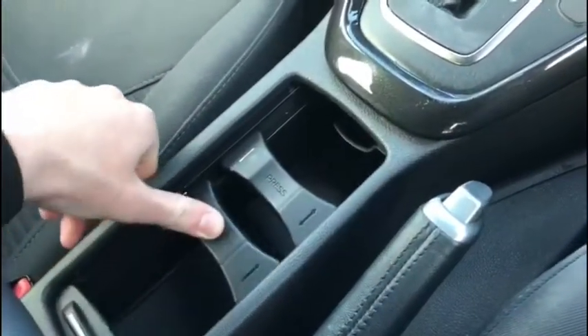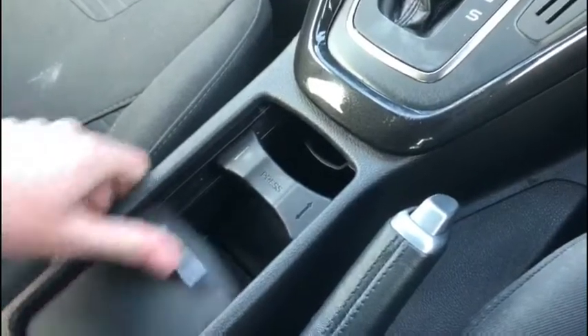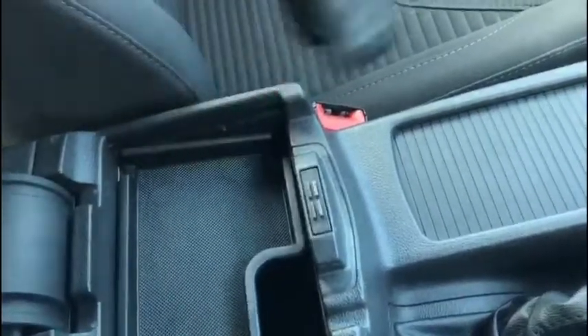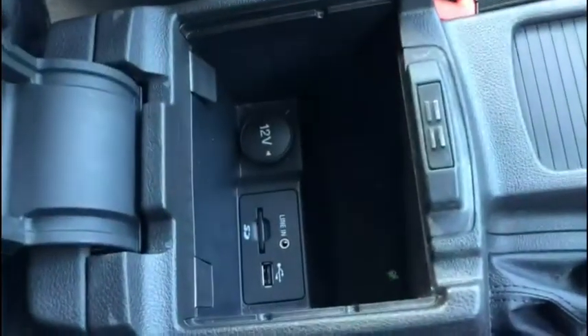There's plenty of space here in the centre console with lots of ports so you can connect your devices, and you can store cups in the adjustable cup holder with no issues. Underneath there's a lovely fully adjustable armrest, and of course the vehicle comes with two keys. There's additional storage further down just below the armrest with plenty of ports, and let's not forget the handy little sunglasses holder up above — very useful on those sunny days.